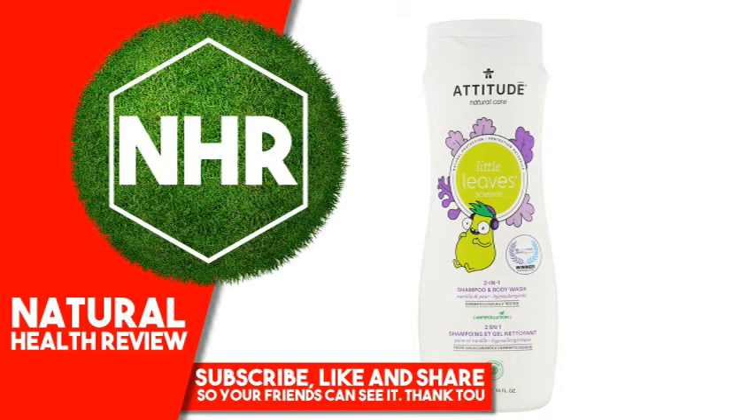Suggested Use: Apply on wet skin and hair, lather, then rinse.